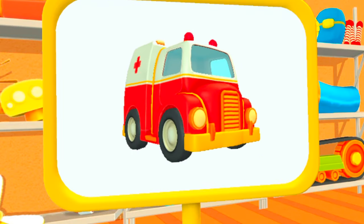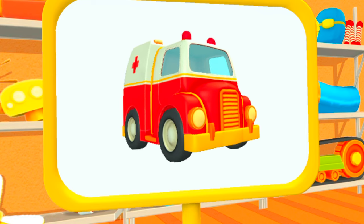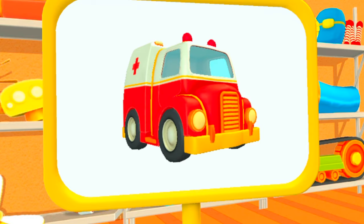Look! What do we have here? This is an ambulance. It helps people who get sick.